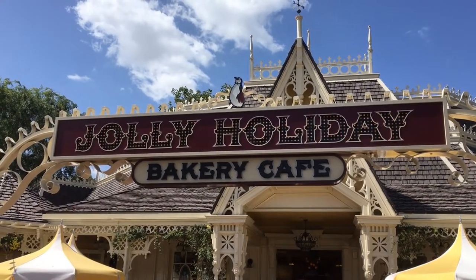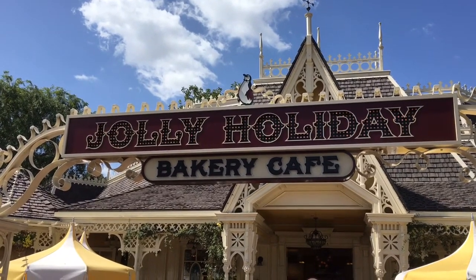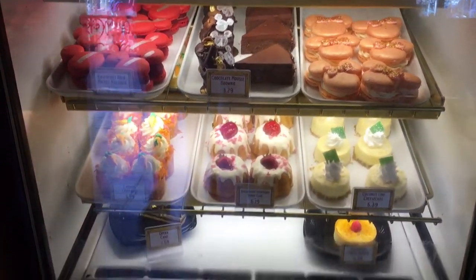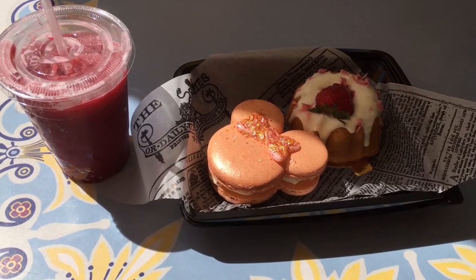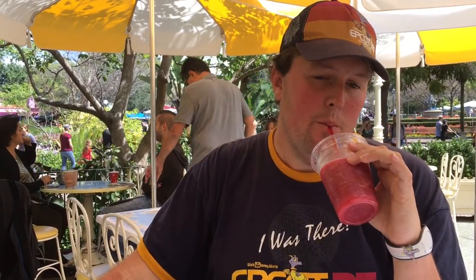We are back at one of my favorite places here at Disneyland, Jolly Holiday Bakery, to see what treats are inside. And we're hungry, let's go check it out. I started off my breakfast at Jolly Holiday with a pomegranate freeze. We've had these before, they're really tasty. It's basically frozen pomegranate lemonade, so I definitely recommend it.